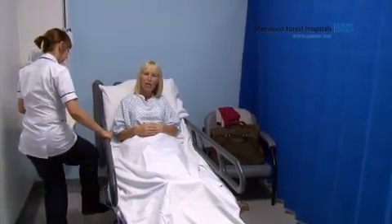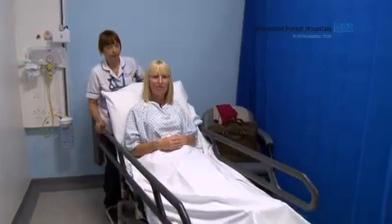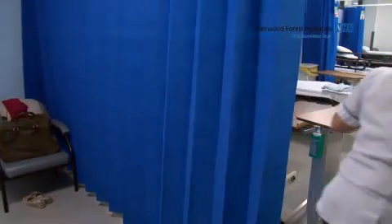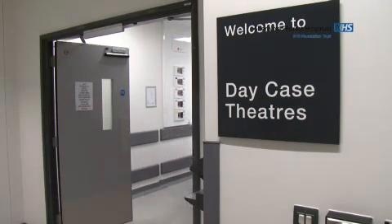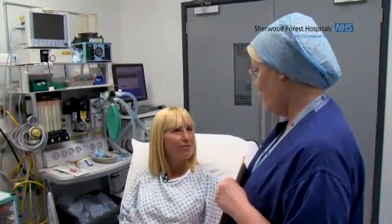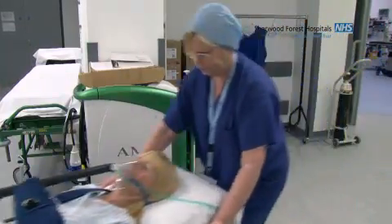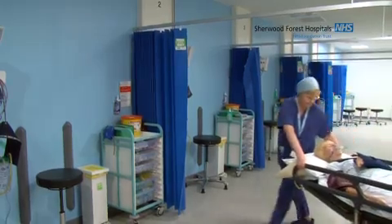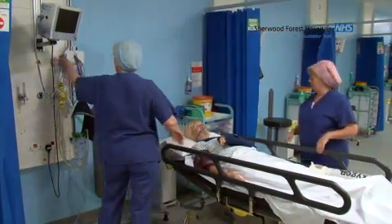Now that I've got my gown on, they're going to take me through to the anaesthetist's room prior to the operating theatre. Now I've arrived in the anaesthetic room, which is just outside the operating theatre. The anaesthetist will come and ask me a few more questions before they administer the anaesthetic. My name's Sue and I'm with you today — there are just a few more questions that we need to ask before we start.